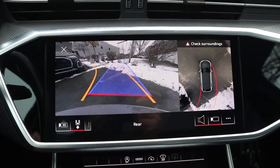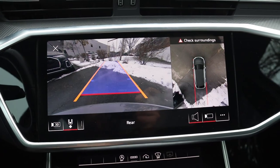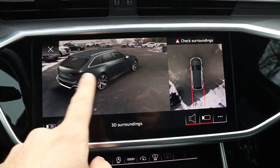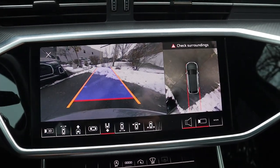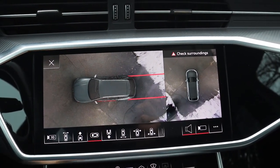In reverse, we have a backup camera with trajectory lines that turn with the steering wheel. We have a bird's eye view as well, and just like other Audi models, there's a cool 360-degree view on the outside. You can pull a tab open to see other views. When it comes to camera systems, it doesn't really get any better than this.